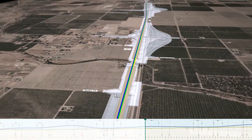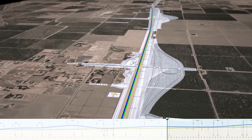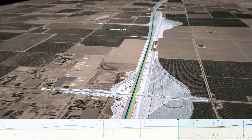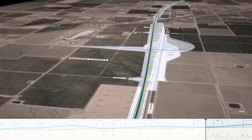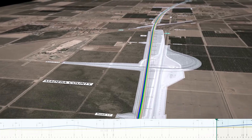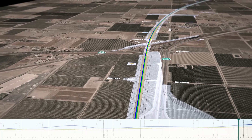Continuing east, Chowchilla is to the immediate north. Several north-south arterial roads cross the proposed alignment and Highway 152. New bridges, along with realignment of this highway, will be required. A major focus will be on designing for phased construction and minimum impacts to existing traffic.